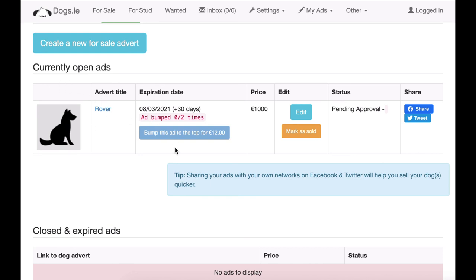In here you can see your ad status, whether you can bump it to the top, and that it's pending approval. You can also go in and edit it again or just mark it as sold. That's a quick overview of how to post a dog on dogs.ie — thank you very much.